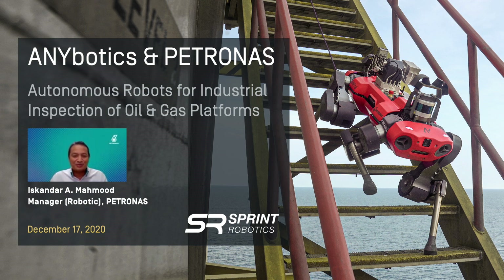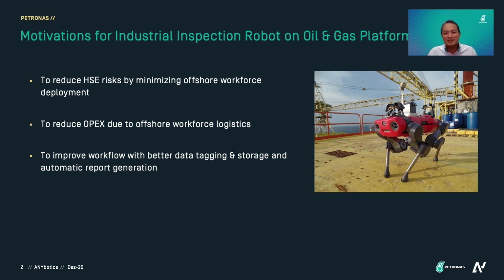Hello everyone. I would like to share our Petronas journey with ANIMO. Similar to what our chairman mentioned, the motivation for having an industrial inspection robot on an oil and gas platform is to reduce HSE risks by minimizing offshore workforce deployment. We want to reduce OPEX due to offshore workforce logistics, and we would also like to have improved data tagging and storage and automatic report generation.